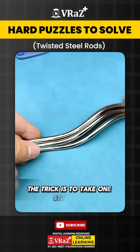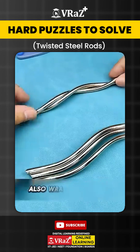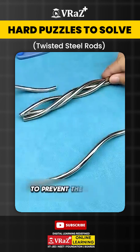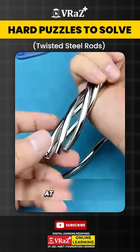The trick is to take one steel rod and let the second one wrap around it from the middle, moving upward. Then repeat the same process with the third rod, also wrapping around from the middle. The fourth rod follows the same pattern, held carefully on both sides to prevent them from falling apart, resting in the palm of the left hand. Finally, the fifth rod is inserted through the open gap at the bottom.